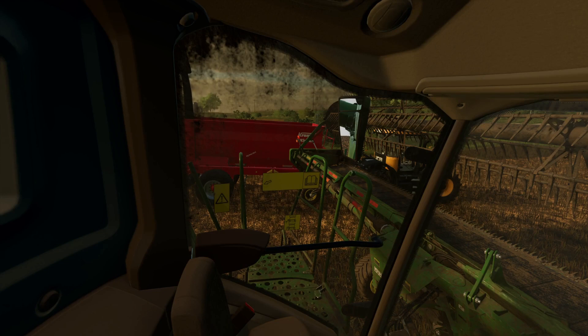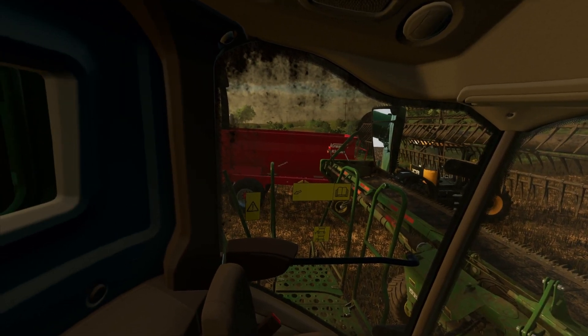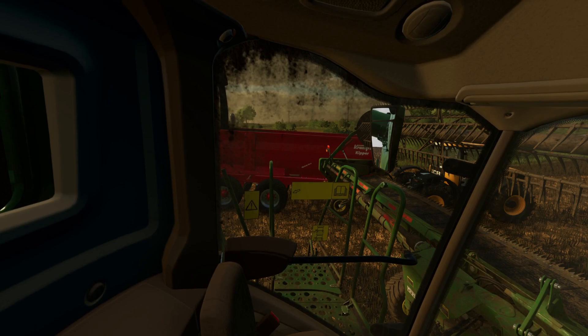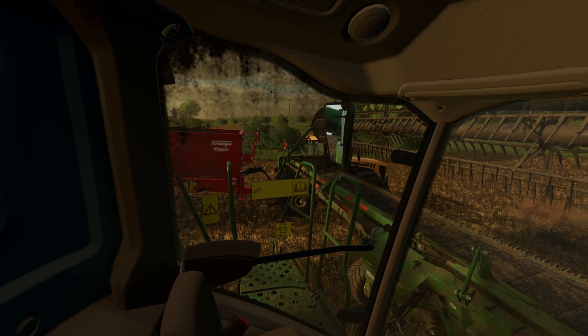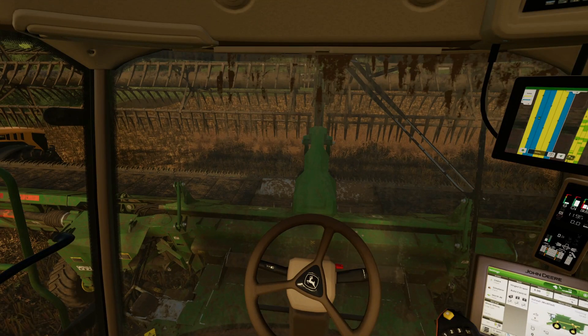We can just about see it there — not sure how well that's coming out in the video but we can see it in the left corner of the door, we're filling away slowly. We'd better roll otherwise we're going to overload one spot of the trailer and we don't want that. Actually we're going to fill the trailer — there we go, trailer is full, so we'll bring the spout in and let ourselves up.